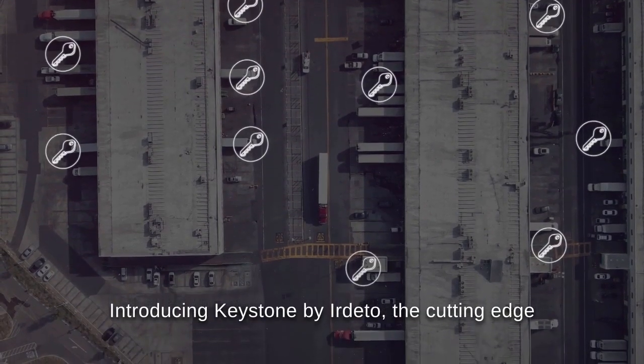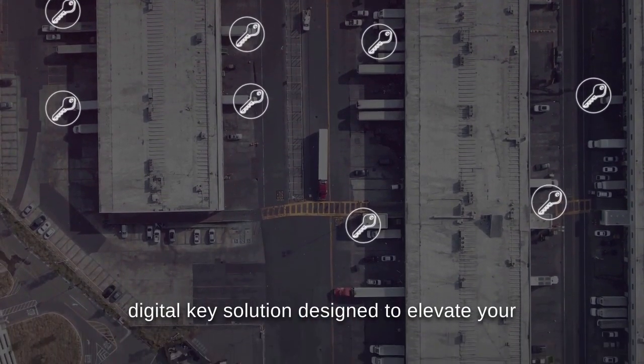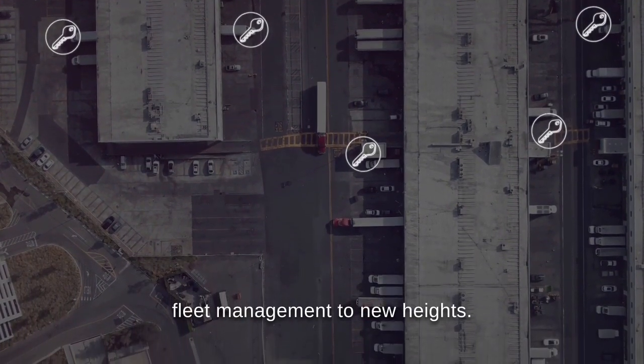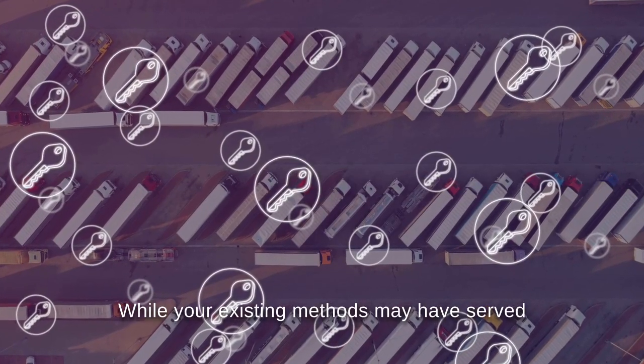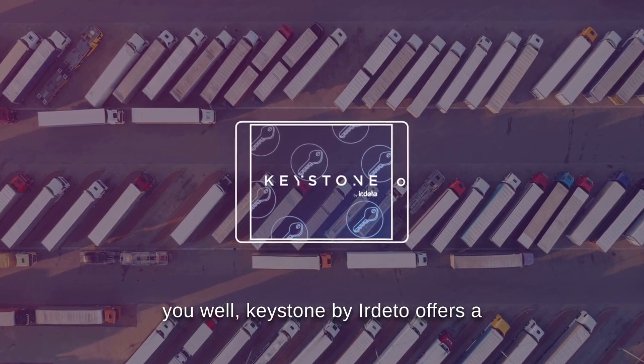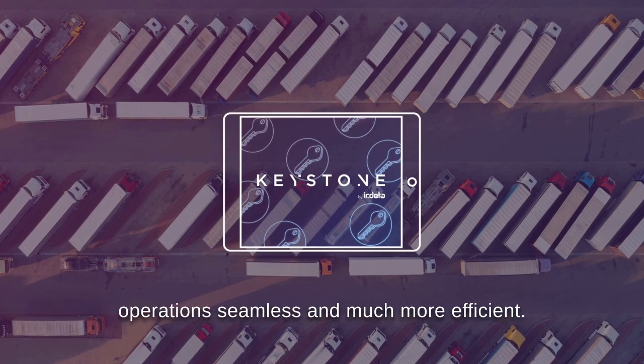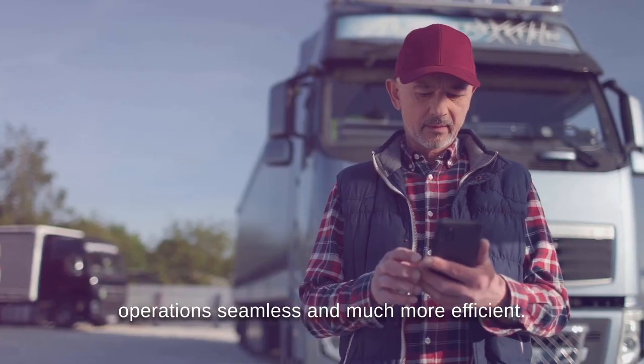Introducing Keystone by Irdetto, the cutting-edge digital key solution designed to elevate your fleet management to new heights. While your existing methods may have served you well, Keystone by Irdetto offers a powerful upgrade that will make your fleet operations seamless and much more efficient.